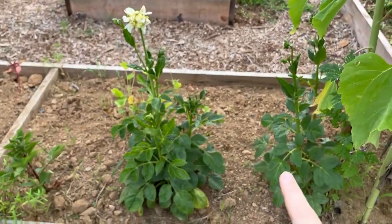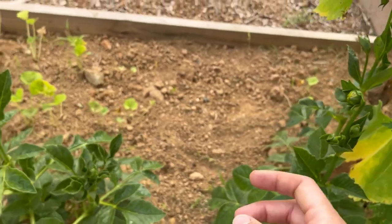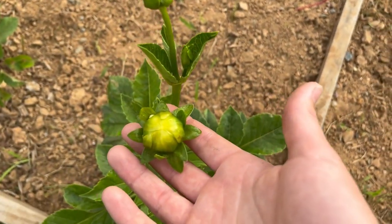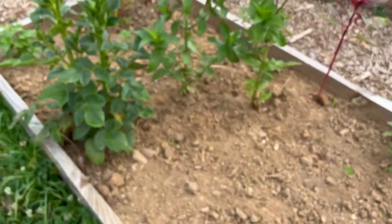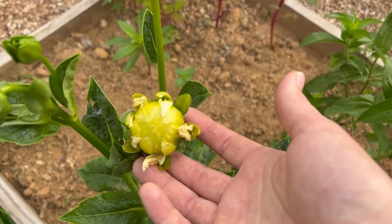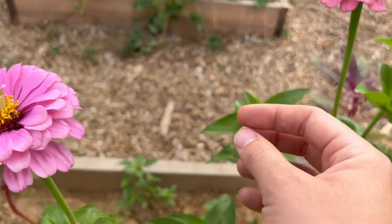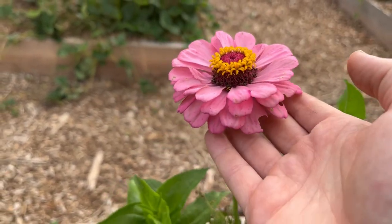Right below the sunflowers here in this bed, we have some dahlias. These dahlias have several buds on them, and this one actually looks like it's just about to start opening up. We have a few more buds starting to form. We also have some beautiful zinnias growing. I love the height on this one — I think that's really pretty.